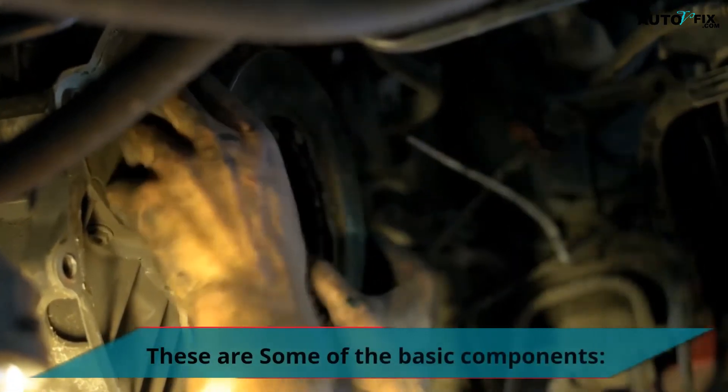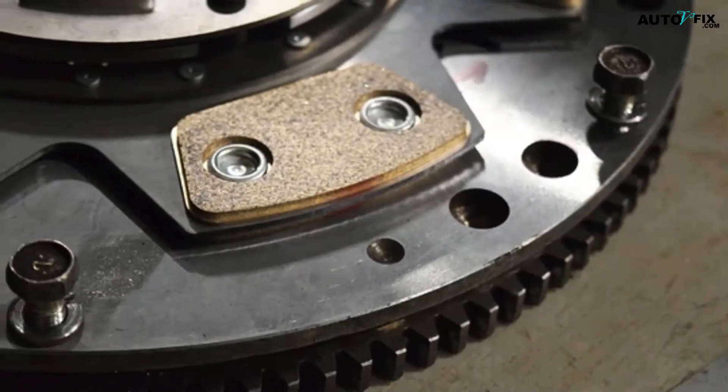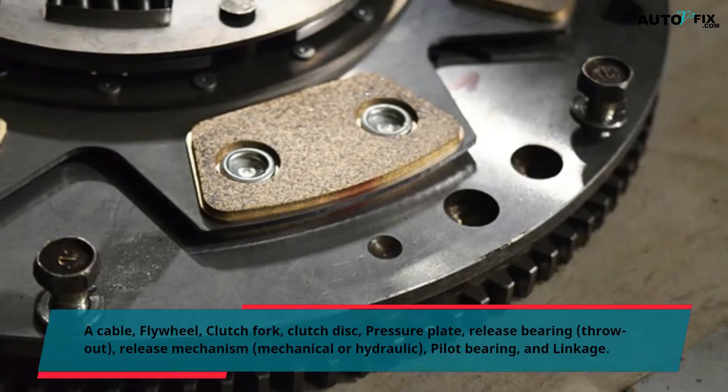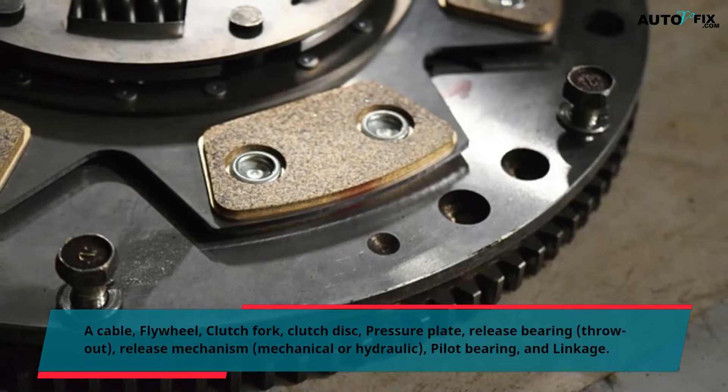These are some of the basic components: a cable, flywheel, clutch fork, clutch disc, pressure plate, release bearing, throw-out, release mechanism — mechanical or hydraulic — pilot bearing, and linkage.